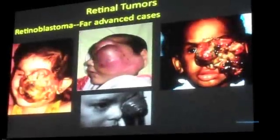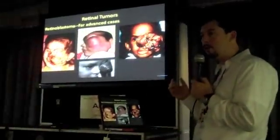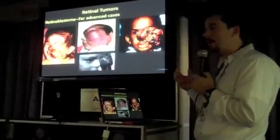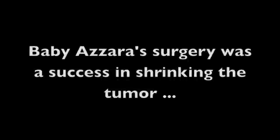The key is you want to catch the disease while it's still in the eye and be able to make the diagnosis quickly — educate your patients and the community that a white or cat's eye is a bad thing. It needs to get taken care of.